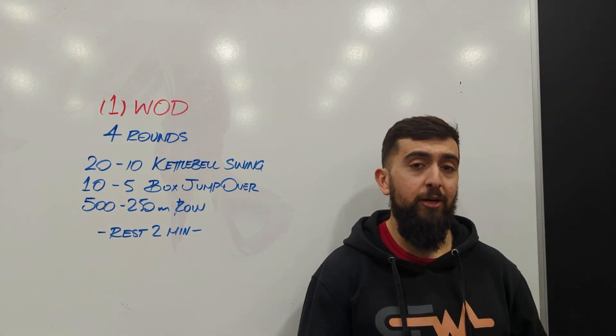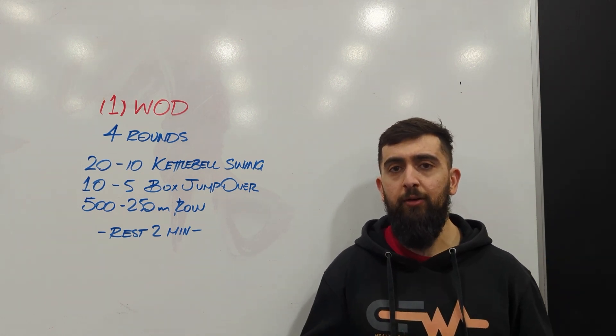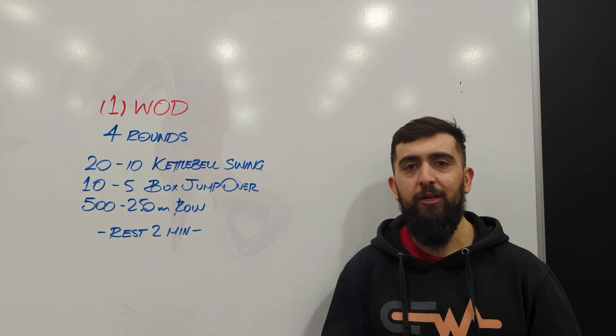And when we have that two minute rest, really use that time to recover. The goal of this workout is to maximize recovery so that you can hit the next round with the same time or even a little bit faster. Overall, hope you guys get the stimulus of endurance today. Enjoy this workout.